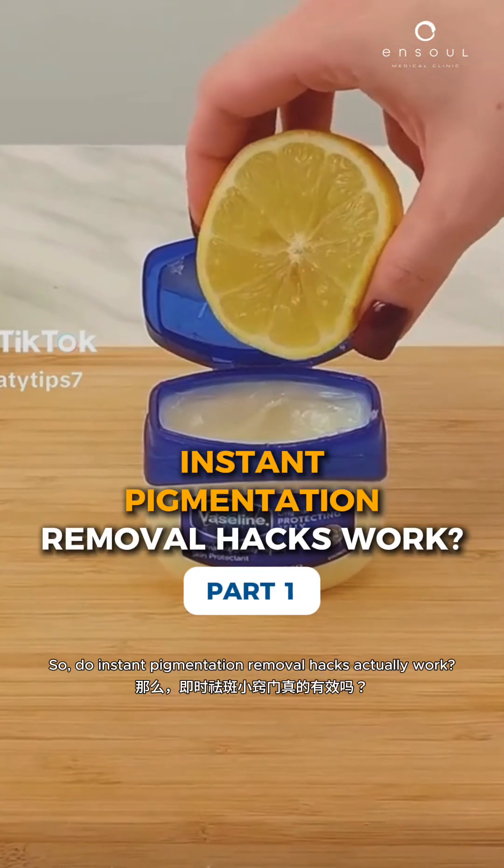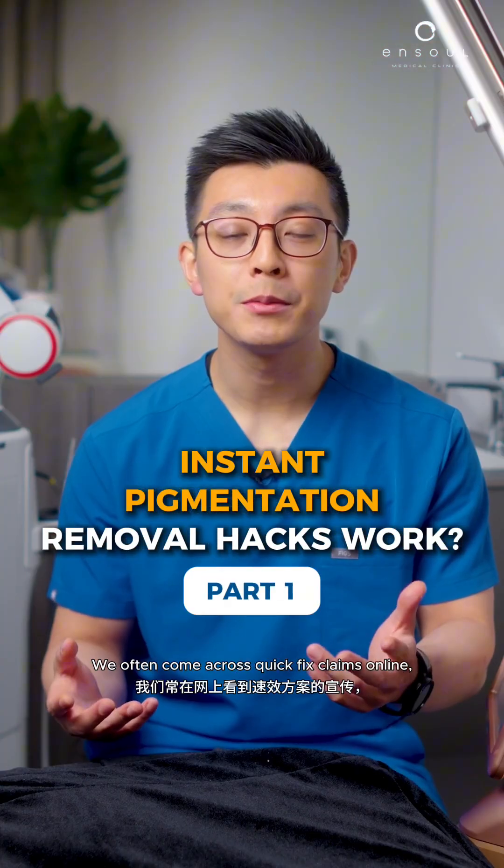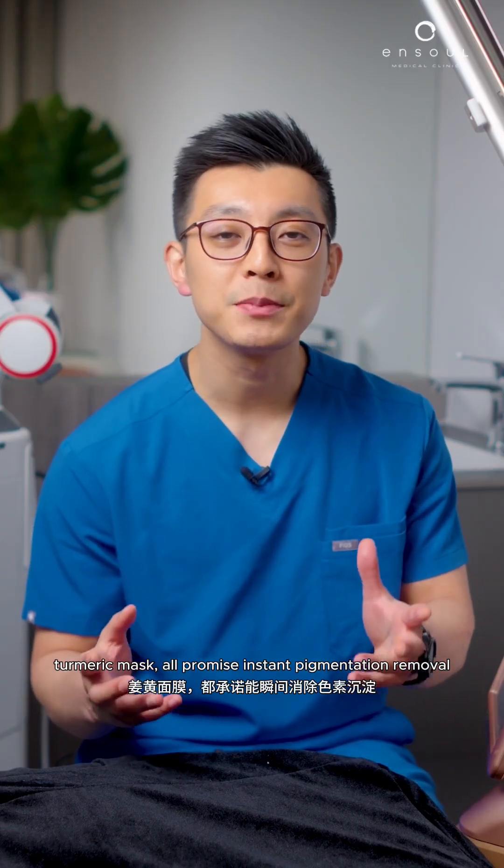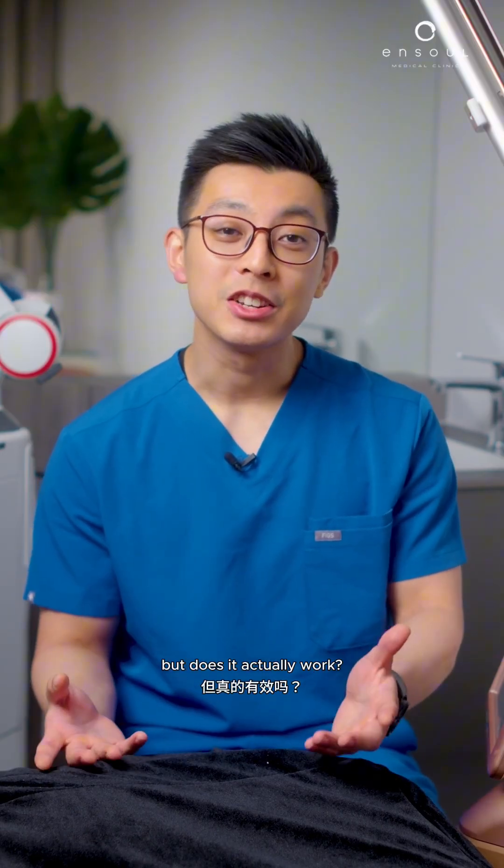Do instant pigmentation removal hacks actually work? We often come across quick-fix claims online — lemon juice, toothpaste, turmeric mask — all promising instant pigmentation removal. But does it actually work?